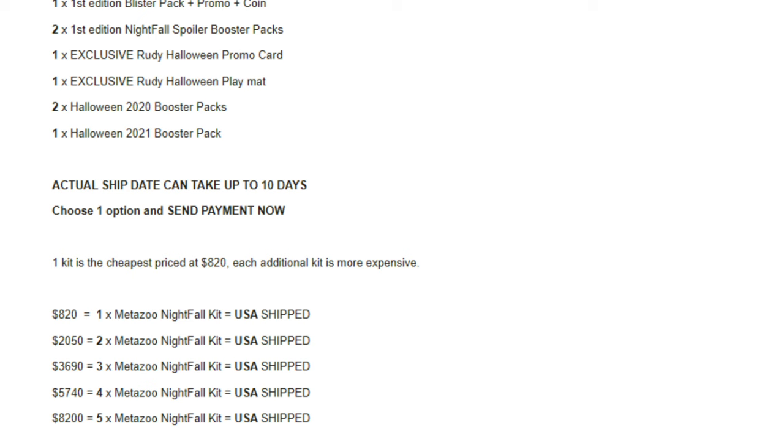What stunned me most in doing research for the Nightfall 1st Edition Rudy Kit was a video by ScotchToys — a really cool content creator, seems pretty friendly. He had broken down the cost of the items at the time he received the box. The kit was $820.